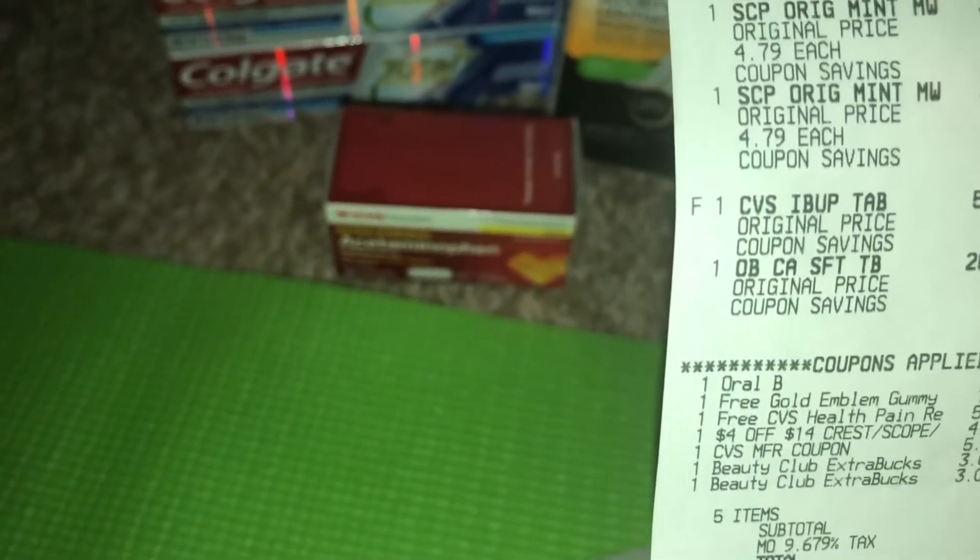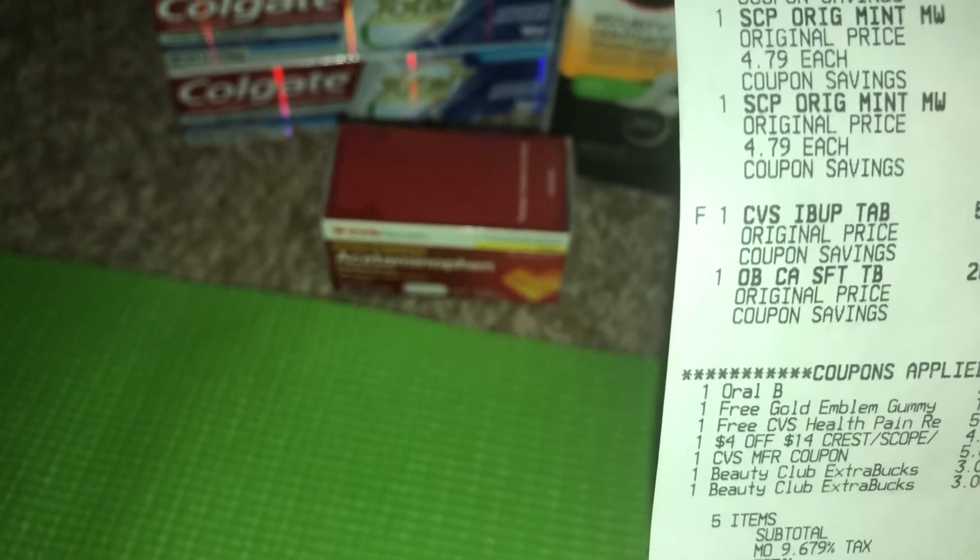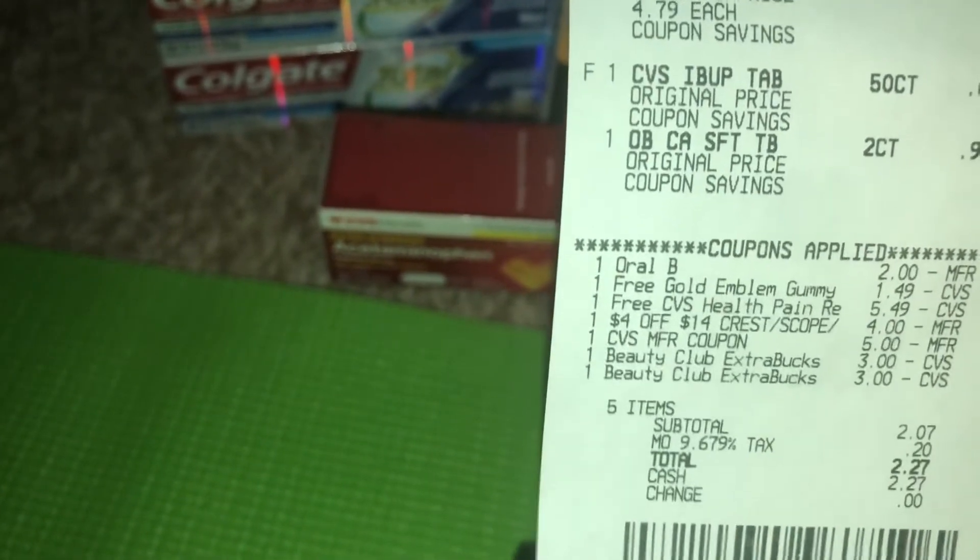I paid $11 in extra bucks and then $2.07 before taxes for the rest. I got back a total of $6 for the mouthwashes and $3 for the toothbrush. The mouthwashes are sale priced at $4.79 and you get back a $3 Extra Buck reward. The toothbrush is a separate deal — you also get back a $3 Extra Buck on that.